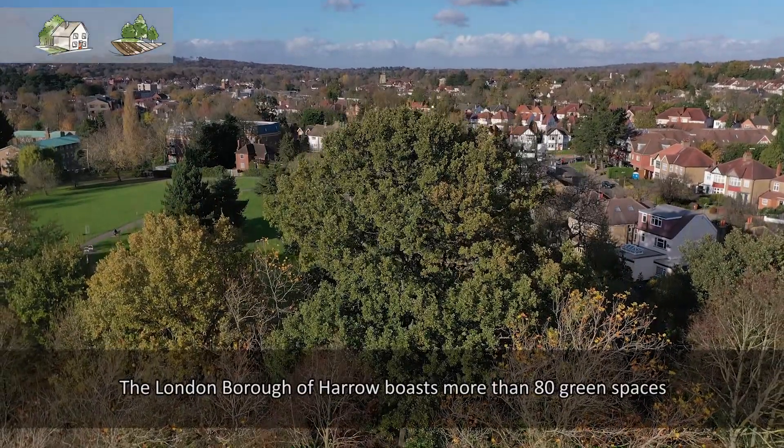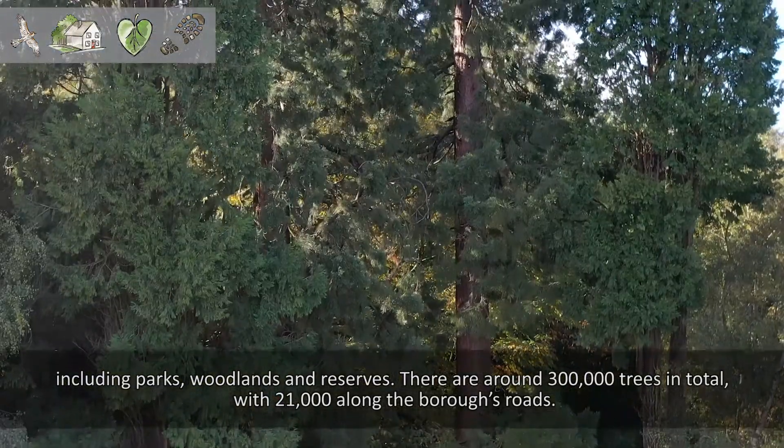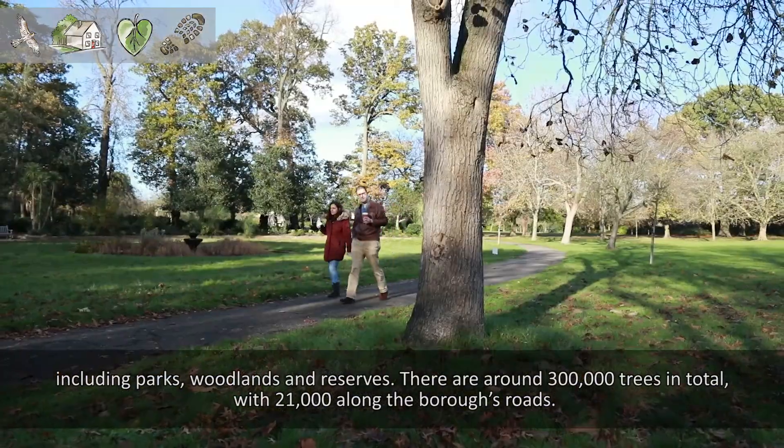The London Borough of Harrow boasts more than 80 green spaces including parks, woodlands and reserves. There are around 300,000 trees in total with 21,000 along the borough's roads.